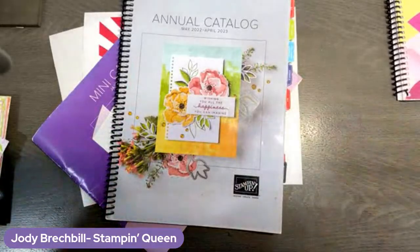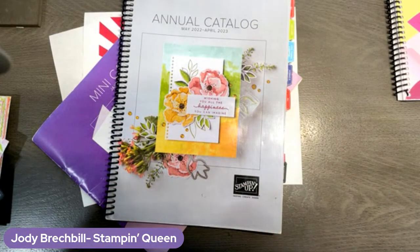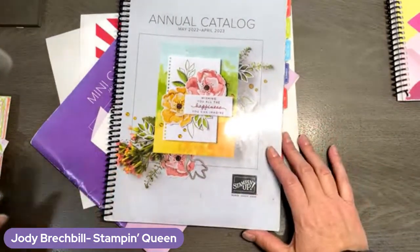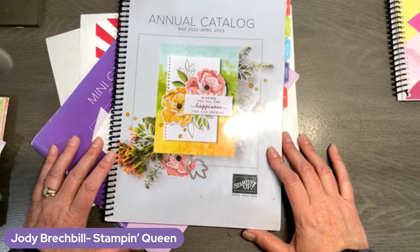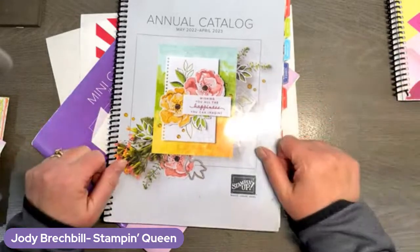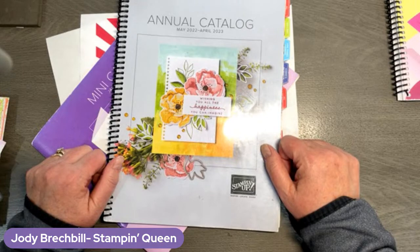Hey everybody, happy Monday! It's Jodi Breckbill, Stampin' Queen here. I'm live in my studio in Pennsylvania and I'm ready to do some stampin' with you guys. If you are on with me, come on into my studio, give me a like, give me a love, tell me you're here and where you're joining from, and let's get stampin', shall we?